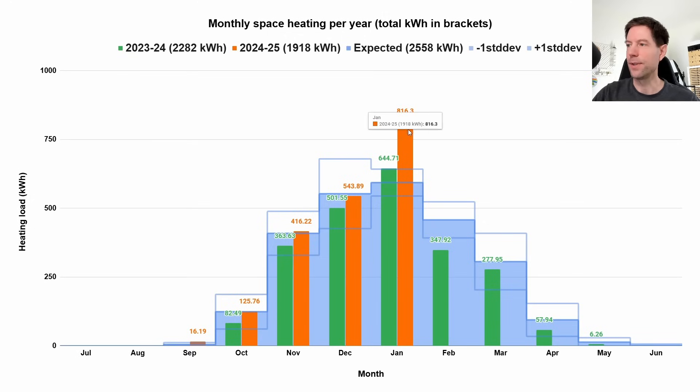In total we consumed 816.3 kilowatt hours in January, which is way above what we'd normally expect based on the modelling I did a couple of years ago. This blue shaded area is definitely lower than it should be because we're using a new strategy of heating overnight, which uses a bit more energy but actually reduces the total cost. We're doing more of our heating during the Octopus Go off-peak period at 8.5 pence per kilowatt hour, which means our batteries last a bit longer and we use less peak power. Our cost for heating is going down despite using more total kilowatt hours and keeping the house a little bit warmer — two benefits. This is way higher than last year, certainly above the expected line and the plus-one standard deviation line.